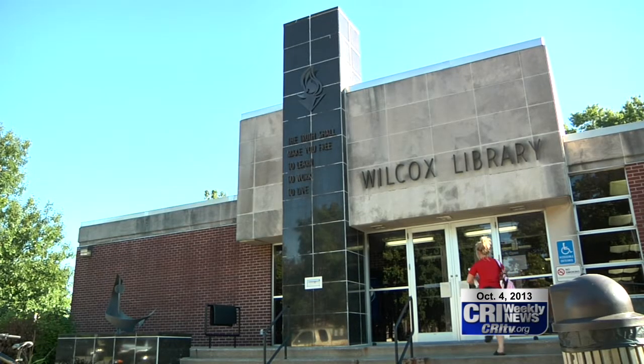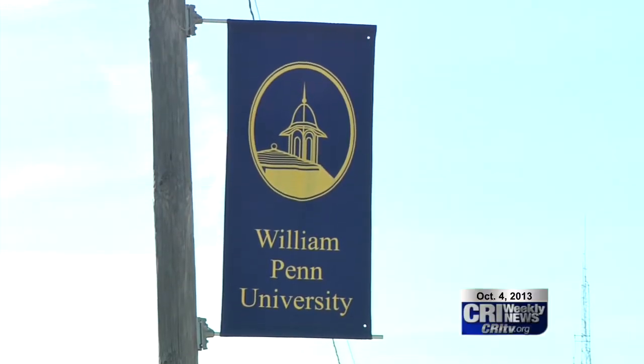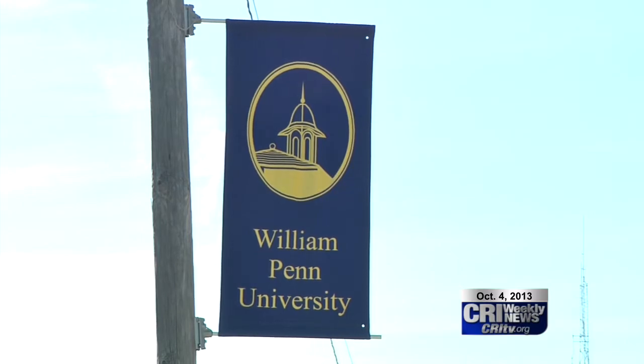The Wilcox Library at William Penn Campus is providing the community with a unique experience to go back in time with a pictorial history. William Penn's Wilcox Library has put into place a series of pictures that showcases the history of Penn and how the university fits into the pivotal social moments that shaped the nation.